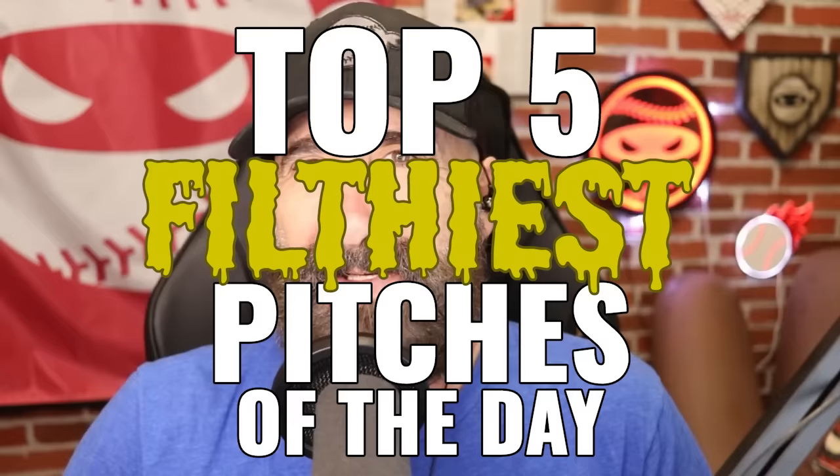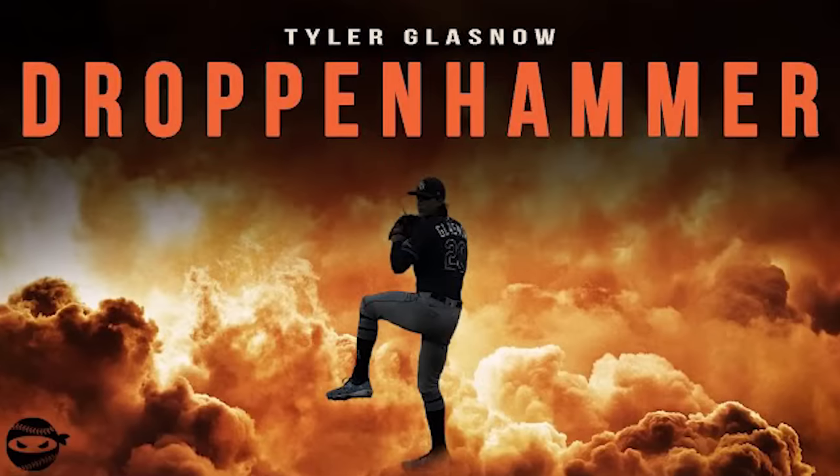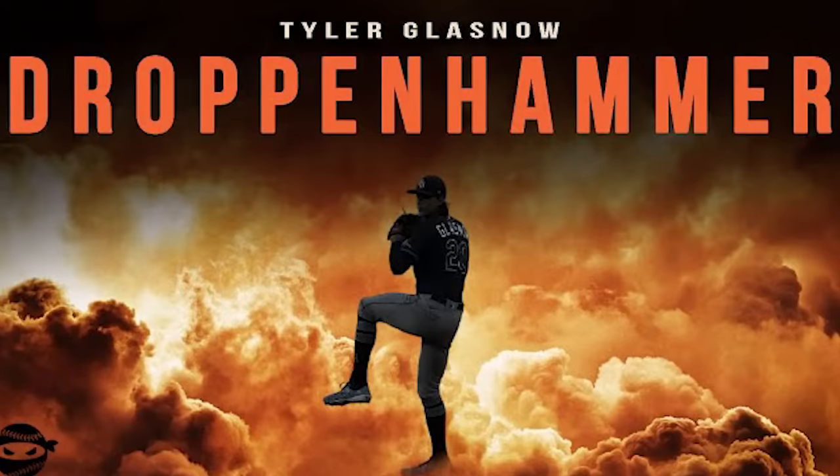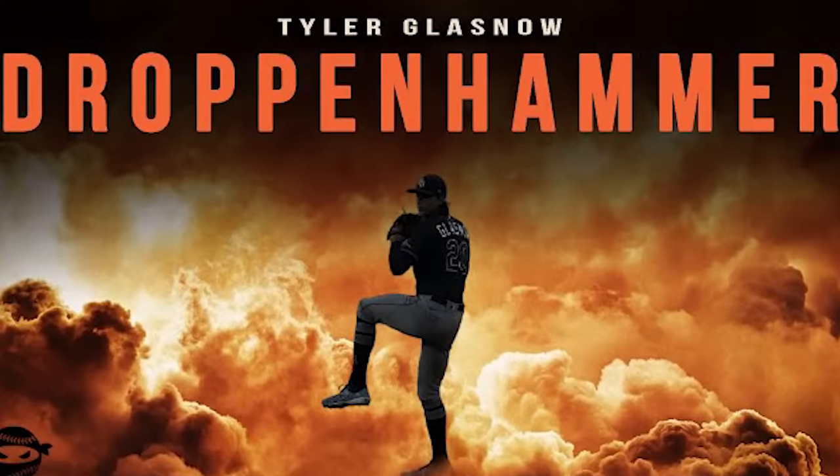Welcome back to Pitching Ninja's Guiltiest Pitches of the Day. I'm Pitching Ninja, here with Will Leahy. Ninja had a great night watching a tall hunk throwing junk. I'll give you a hint — he looks like Cillian Murphy, he's about a foot taller, richer, and a better athlete. You must be talking about Tyler Glasnow, destroyer of worlds.